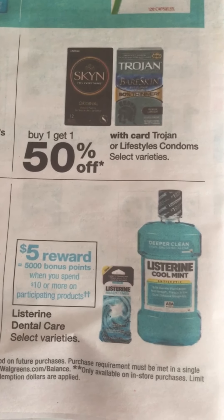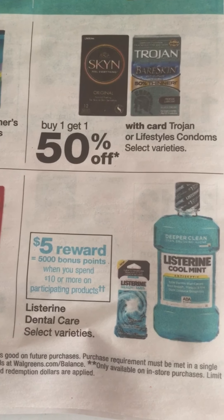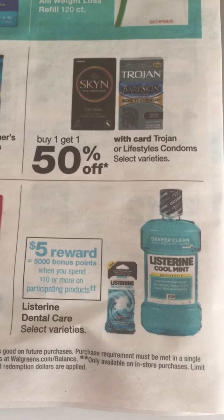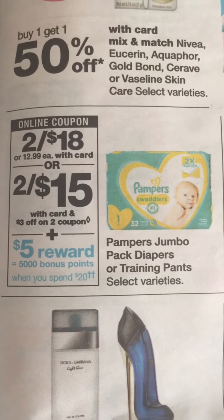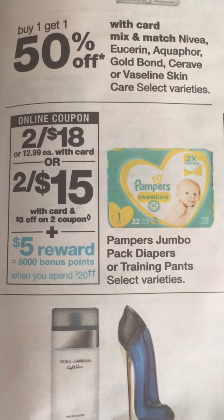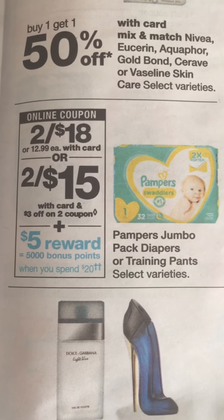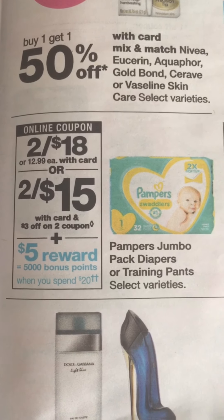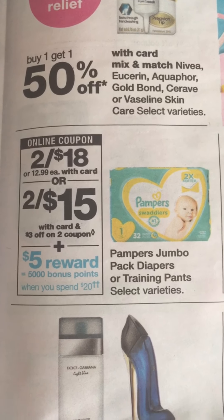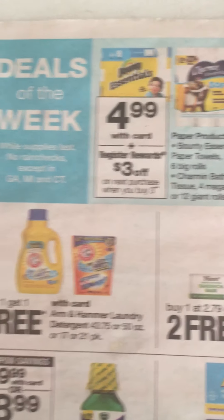The Listerine is on a spend $10 get 5,000 points deal, so that's a great deal if you're looking for mouthwash. Also, if you need diapers, the Pampers jumbo packs are two for $18, or two for $15 with the $3 off two digital coupons, and when you spend $20 you get back a 5,000 point reward — a great deal if you have kids.